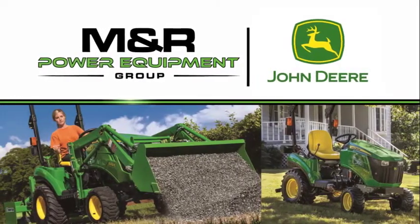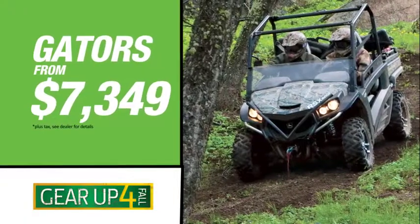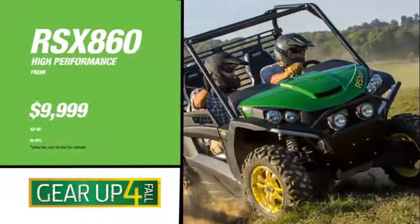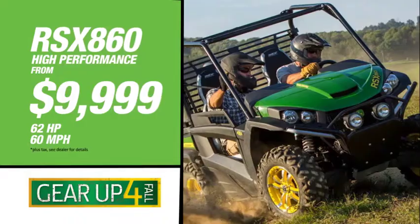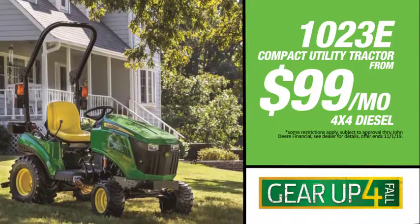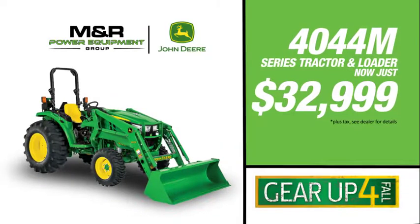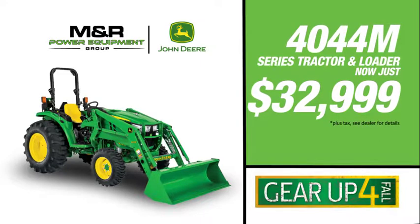M&R Power Equipment has everything you need this fall to tackle any task. Like legendary John Deere Gator Utility Vehicles — get the high-performance RSX 860 for as little as $99.99. How about the John Deere 1023E Compact Utility Tractor for only $99 per month, and save $3,000 on a powerful Deere 4 Series tractor with loader, now just $32,999.